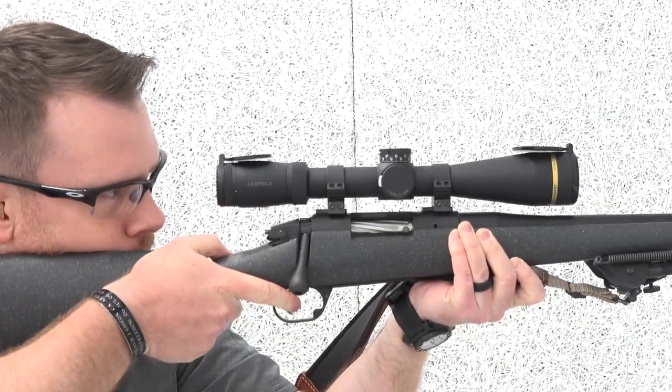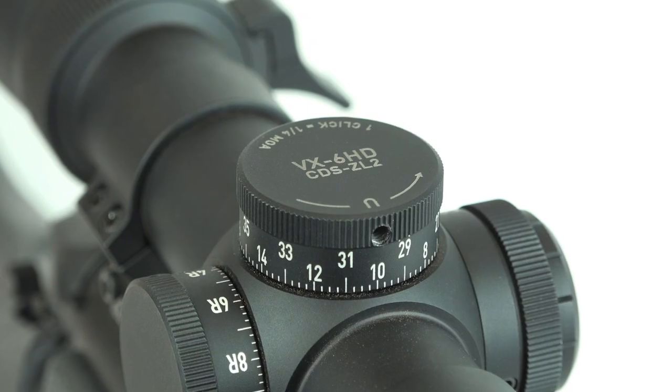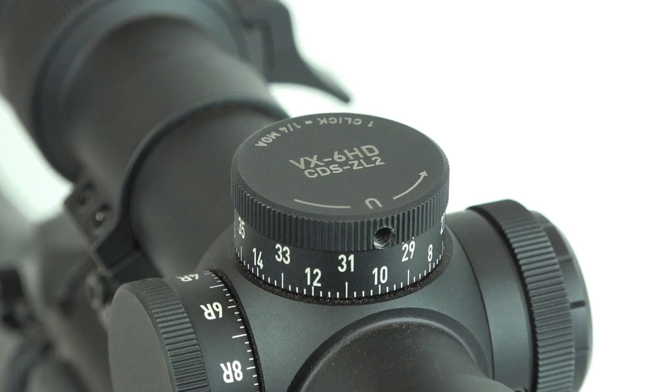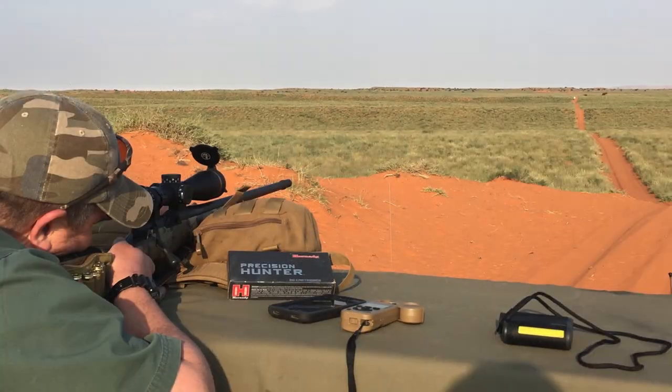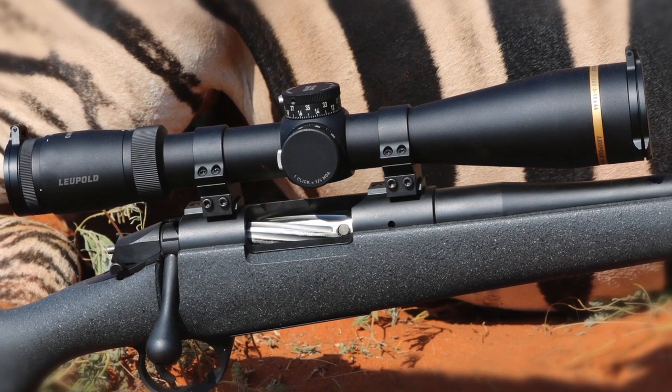The scope has excellent turrets that feature a zero stop and give you good positive tactile and audio cues as you make your adjustments. While we were in Africa, we were also testing a forthcoming ballistic application, so being able to dial in that solution and then make the adjustments on the scope easily was key, and it really performed very well. Game was taken beyond 500 yards. We also set up a field expedient range at 680 yards, and here stateside I've shot at over 1,000 yards with this combination. I can't say enough about the VX6 HD scopes.